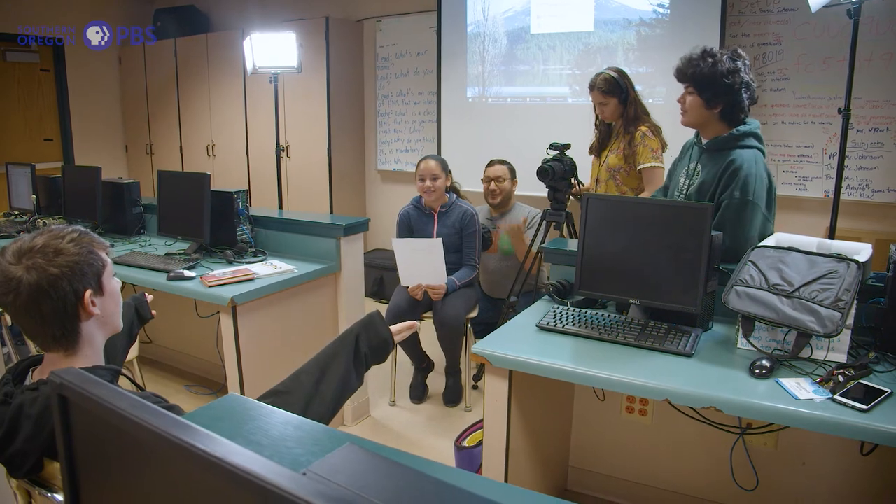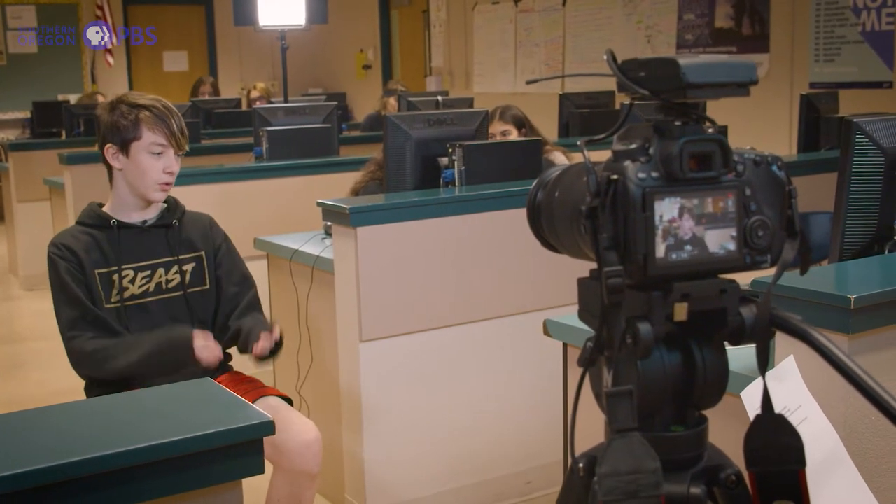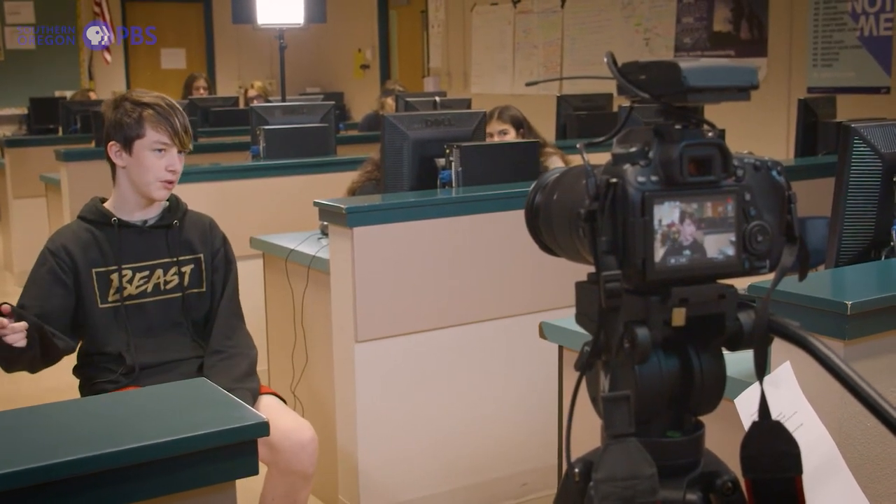We also get to show them how to interact with people. They have to do the journalism side as well. They need to be able to communicate effectively and have a professional relationship with their subjects, with their peers, with their teachers, with their mentors.